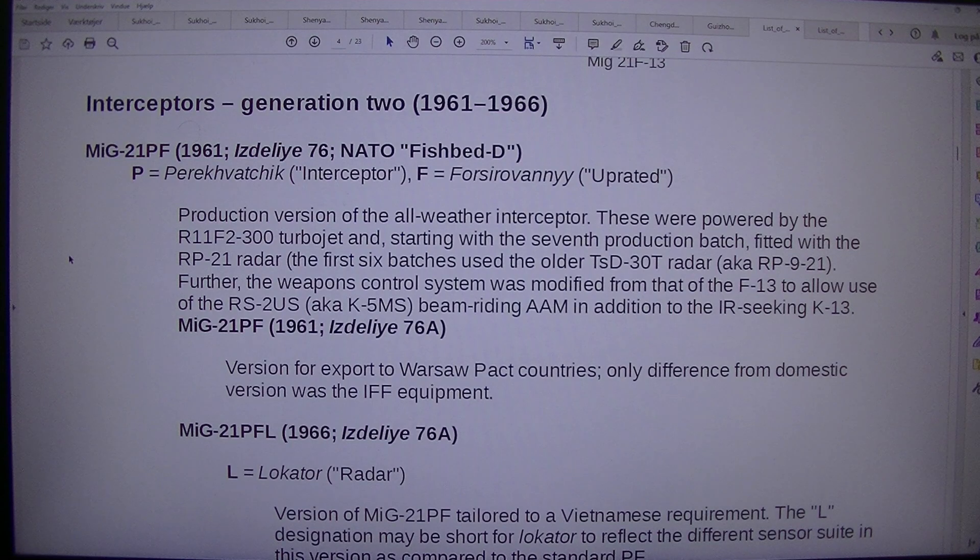1961–1966. MiG-21PF, 1961, Izdel U-76, NATO Fishbed-D. P equals Perekhvatchik (interceptor), F equals forsirovaniy (uprated) — production version of the all-weather interceptor. R-11F-2-300 turbojet. Starting with the 7th production batch, fitted with the RP-21 radar; the first 6 batches used the older TSD-30T radar, also known as RP-9-21.